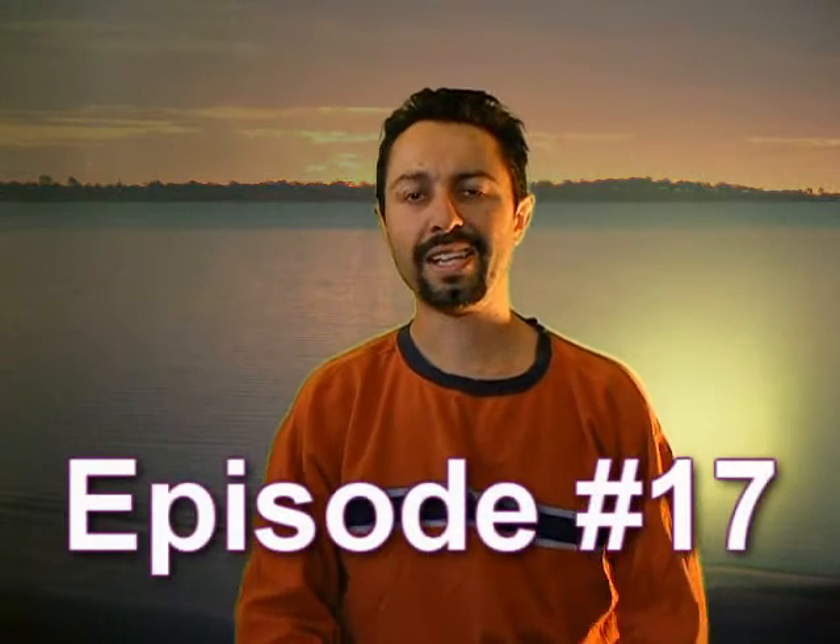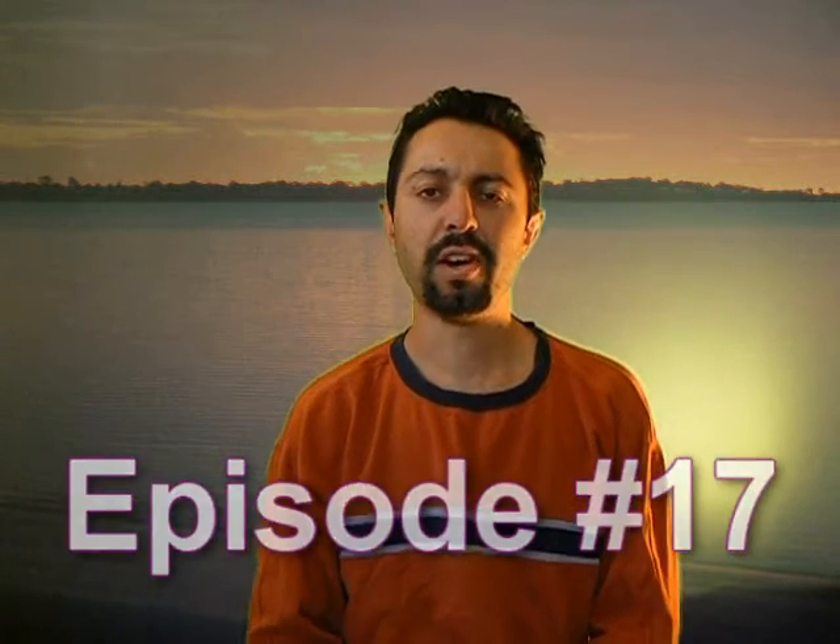Hello everyone and welcome to Allergy Smart TV. I'm your host Aaron Dwight. It has been a very long time since I've recorded an episode of Allergy Smart TV and I must admit I'm quite embarrassed about it. This is meant to be a weekly TV show and I've only just managed to get in front of the camera now after about a month and a half or could even be two months. But anyway, no excuses, let's get back on track.